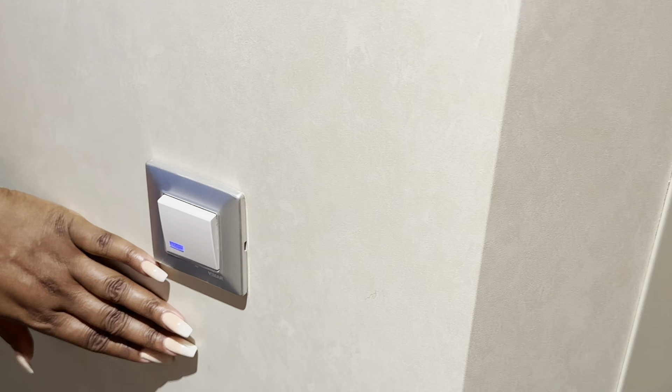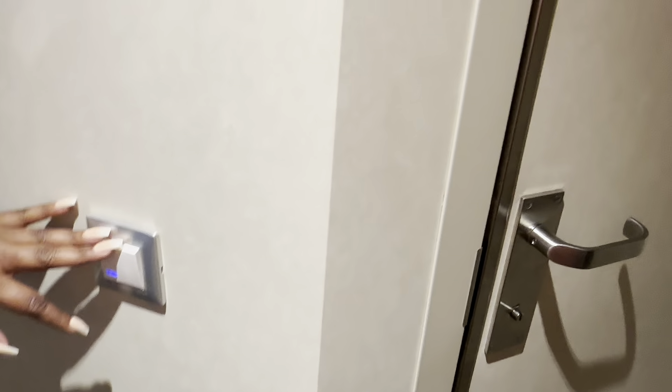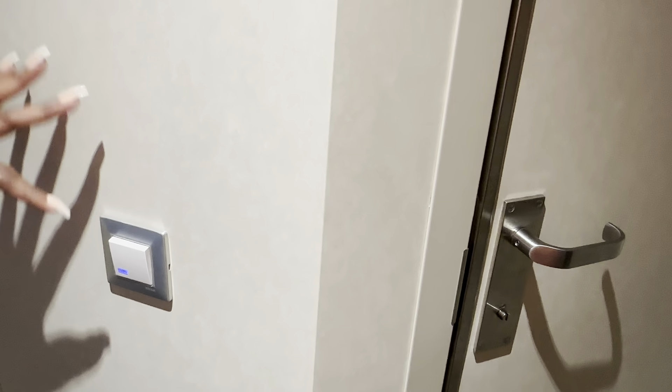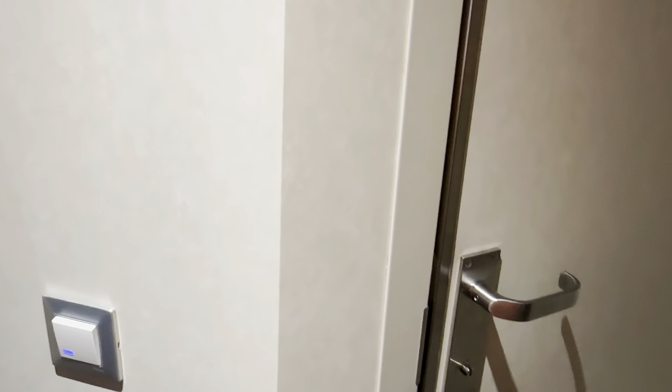When you're getting ready to go into the bathroom, the bathroom has its own light switch, which I love. You can utilize this to turn the bathroom light on and off — just remember your key card must be in the door.